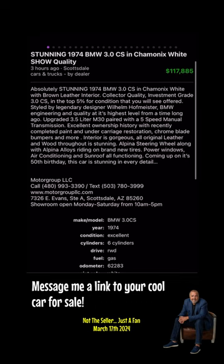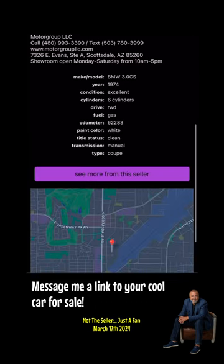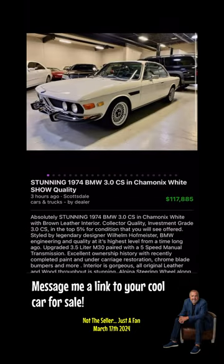The interior is stunning — an Alpina steering wheel along with Alpina alloys riding on brand new tires. Power windows, air conditioning, and sunroof are all functioning. Coming up on its 50th birthday, this car is stunning in every detail.